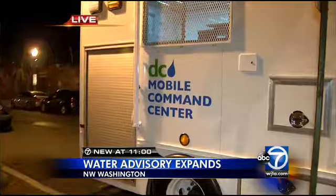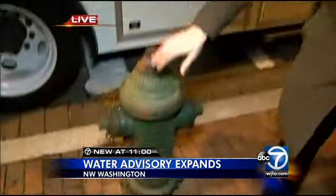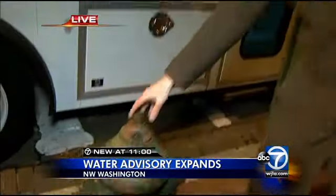This is the D.C. Water Mobile Command Center. Crews in here are busy trying to get ready to flush out the system, and they're going to be using fire hydrants like this one to aid in that process.